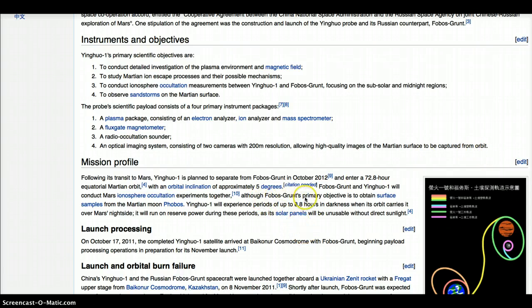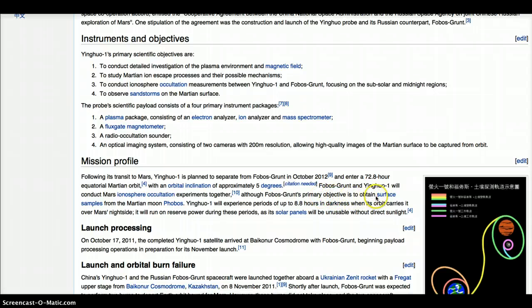Although Phobos-Grunt's primary objective is to obtain surface samples from the Martian moon Phobos, Yinghu 1 experienced periods up to 8.8 hours in darkness when its orbit carries it over Mars' night side.